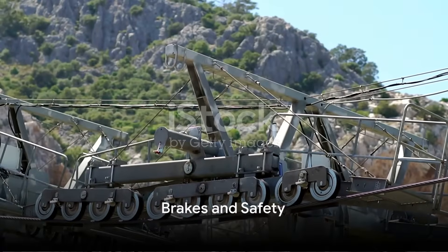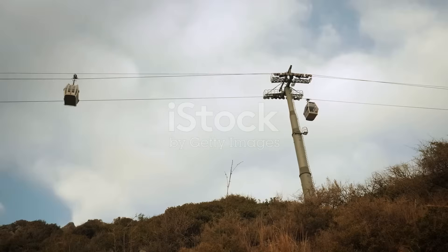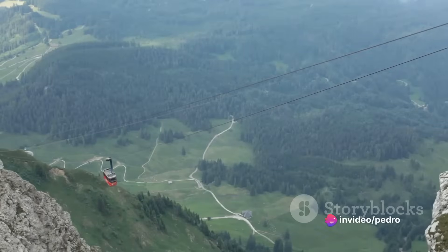The grip is also equipped with brakes. These brakes work in tandem with the grip to ensure the cable car can stop safely when needed. The brakes will clamp down on the cable in case of an emergency, bringing the car to a halt.